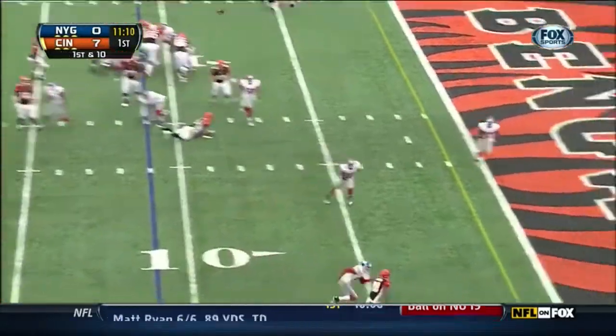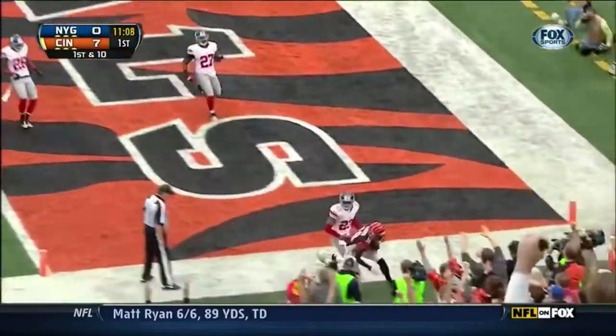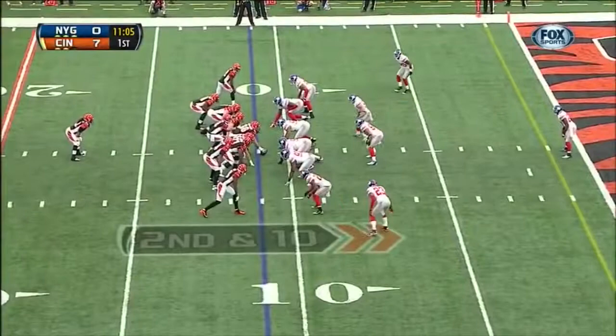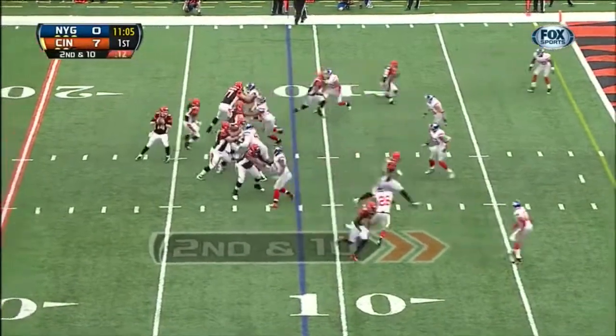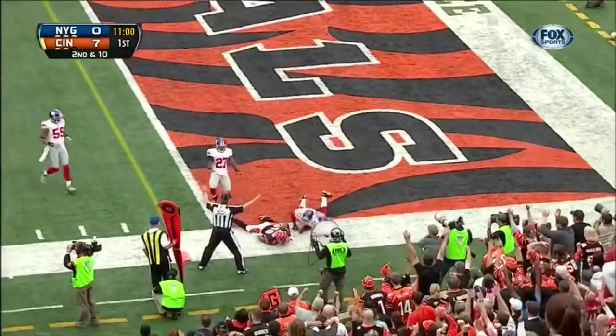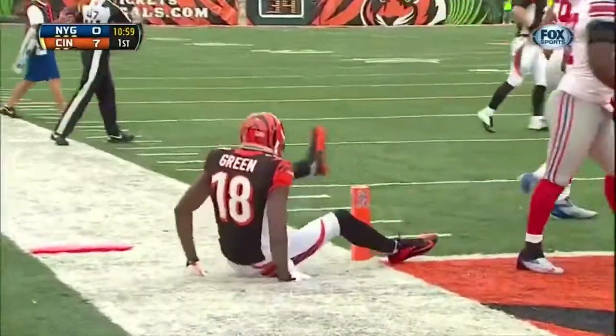And now Dalton, the jump ball to Green — out of bounds. Second down from the 11 and Dalton flushed out of the pocket, throws into the corner, and again incomplete.